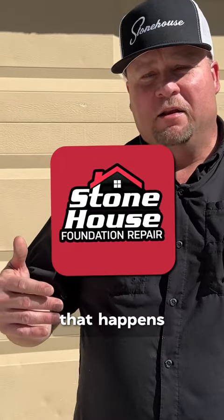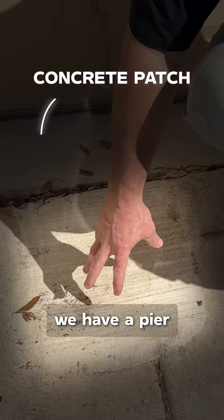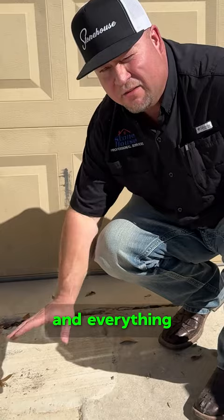Another thing that happens during the foundation repair: if we have to make holes through your driveway, through sidewalks, through porches, anything like that — the last thing that we do, and any other foundation repair company should do as well, is we patch the concrete. You can see we have a pier installed under here, but we finished everything, the engineer came out, did an inspection, said everything was good, so we covered everything up and patched the concrete back.